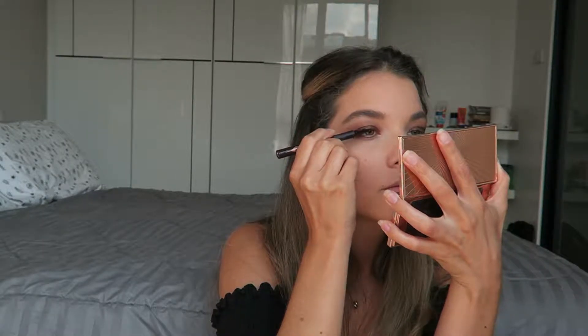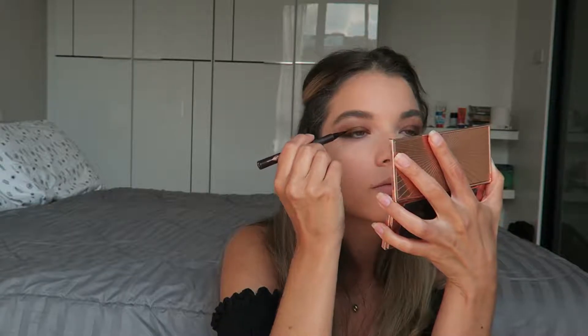I'm taking my Feline Flick Liquid Liner Pen and I'm drawing a thin line across the top of my lash line. Hopefully you can see the way that I have the pen at a horizontal angle and I'm letting it do all the work for me — just pressing it down into those lashes and then dragging it out so that the line is nice and smooth.